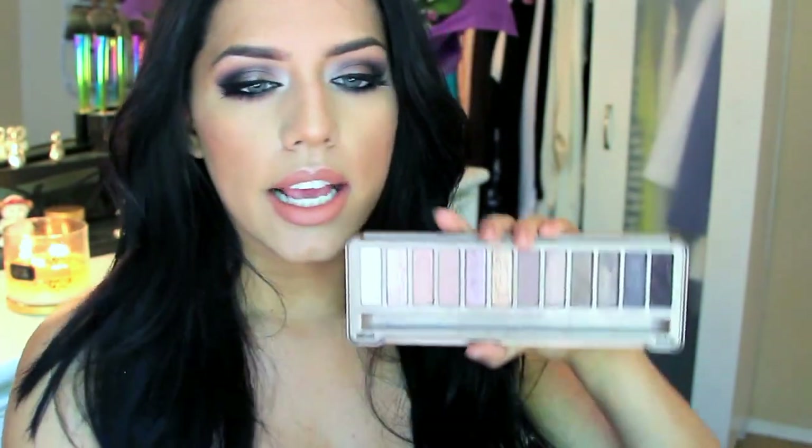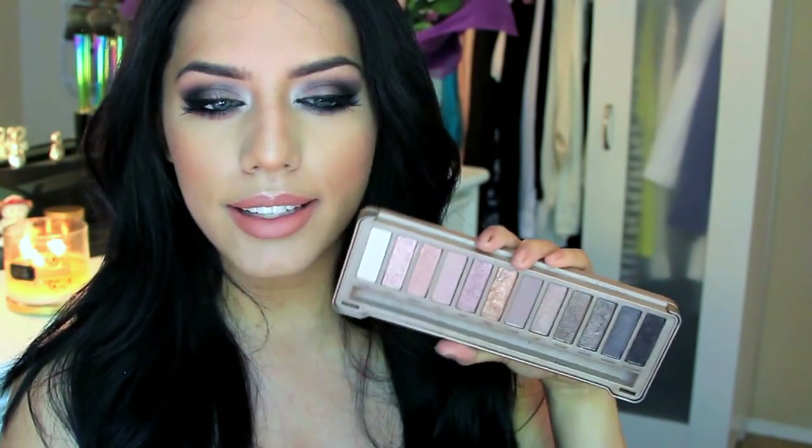I wanted it to be dramatic and I wanted to use colors that are easy to find. I'm using the Naked 3 palette — it's such a popular palette, that's why I wanted to pick it up. I'm sure a lot of people have it, and if you don't, your friend probably does. This palette is very versatile and has really nice neutral colors. They're not your typical black and brown, but anybody can still wear them and they go with everything.